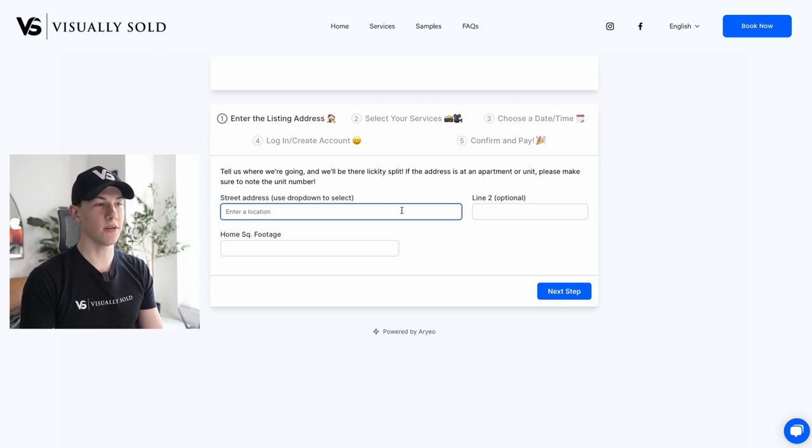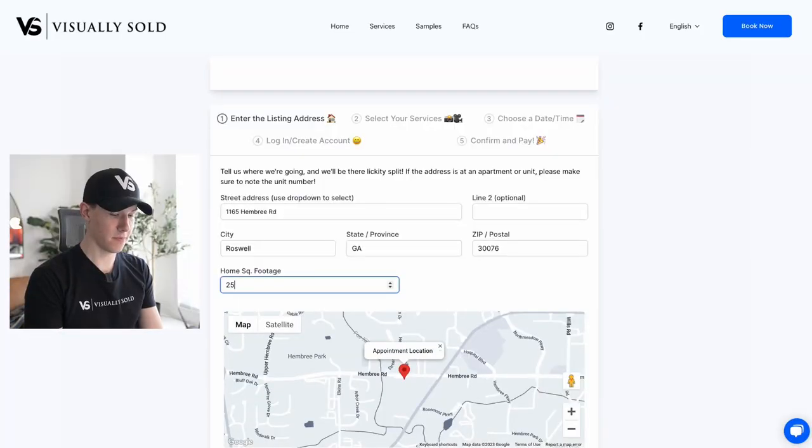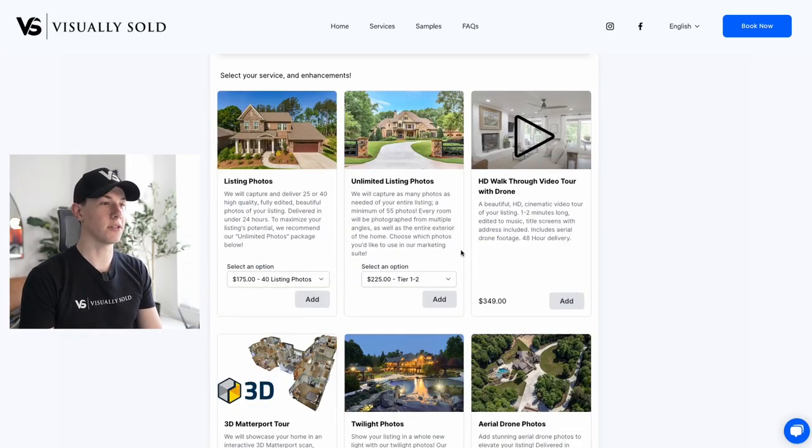To get started, all you have to do is enter in your listing address. I'll go ahead and enter mine right here. Now I'm going to enter the square footage of my listing. Here we can see all of the services that we offer.